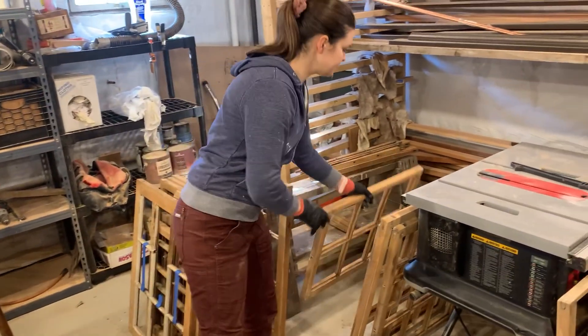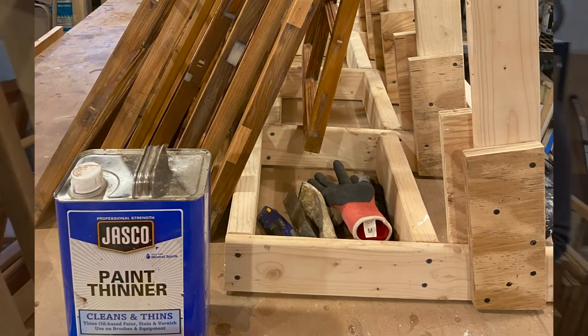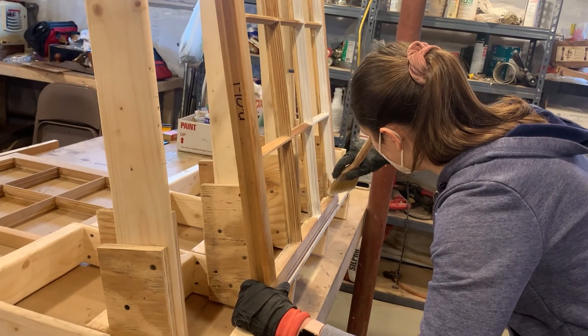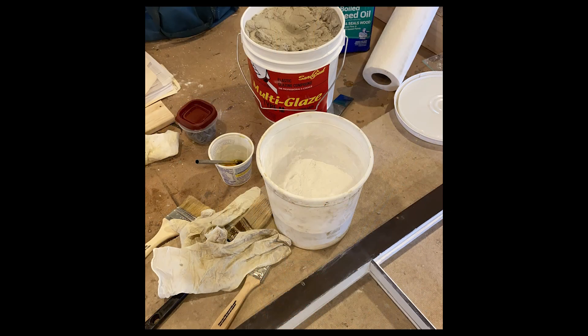Once all of that is done, we do a final sanding, final cleaning. We wipe it down with paint thinner to clean all of the dust off of it. And then we prime it. After it's primed, we're going to put the glass back in, and then we reapply the new glazing compound. So you're putting everything back together again. And then the final stage is it gets painted.